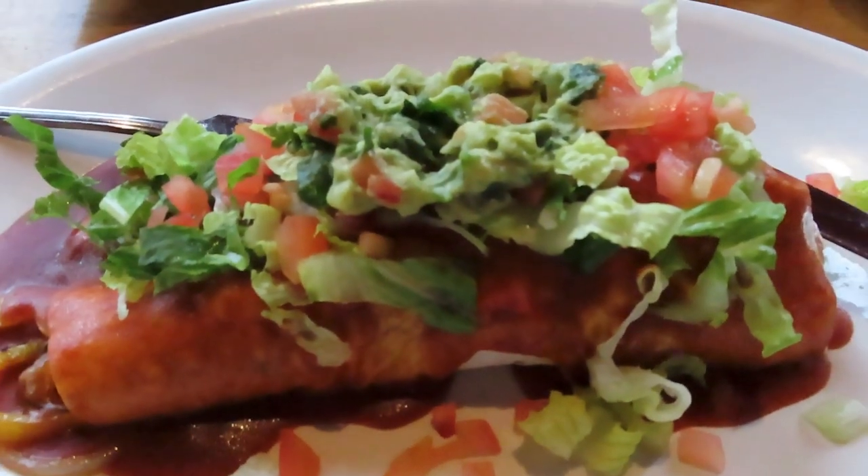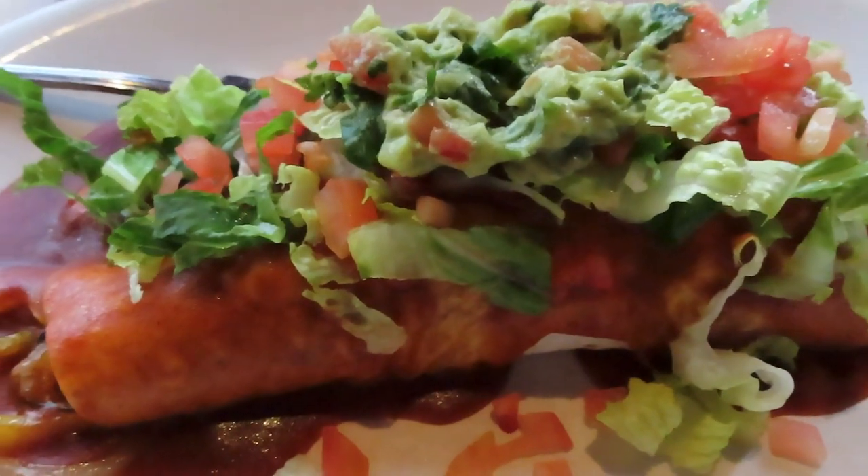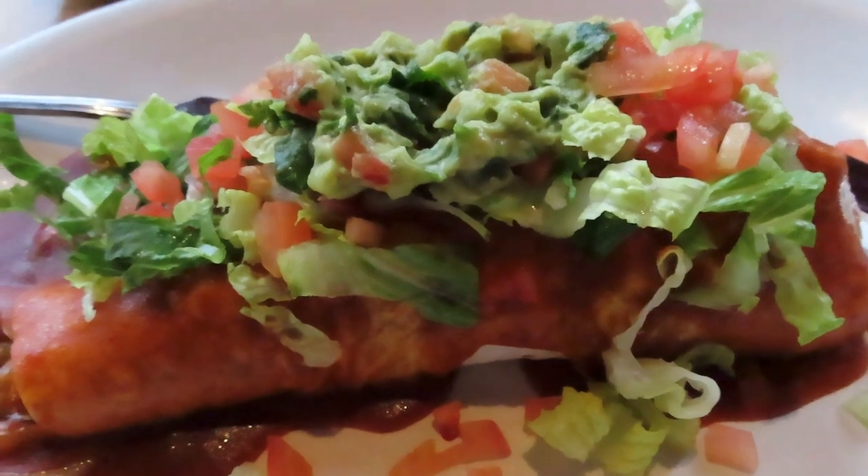At 6 o'clock I was out and got a burrito — veggies, rice and beans, lettuce, and guacamole. Thanks for watching everyone. Give a thumbs up if you liked the video, and we'll be back soon. Bye-bye.